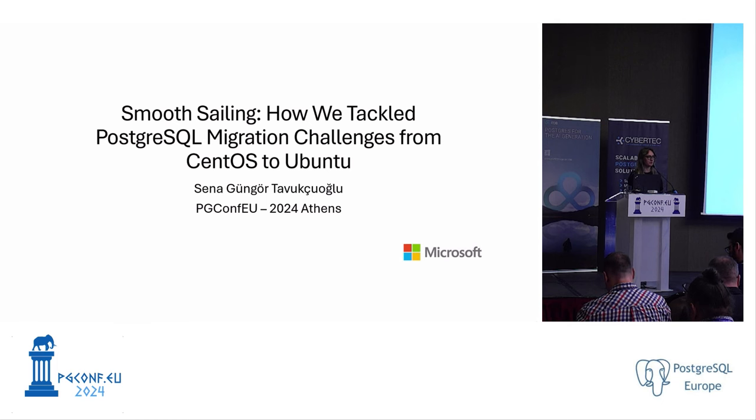Hi everyone. Just a quick note before starting: this is my first-ever conference speech and my first PGCon. Today I'm going to talk about how we migrated from CentOS to Ubuntu for our Azure Cosmos DB for PostgreSQL clusters.